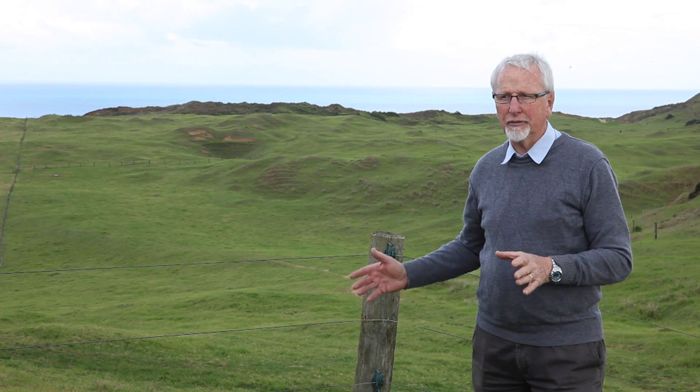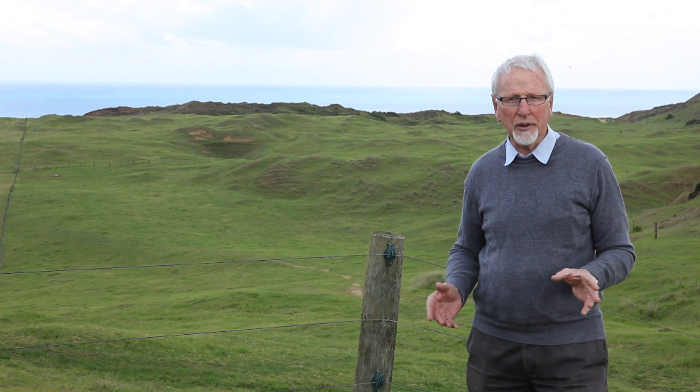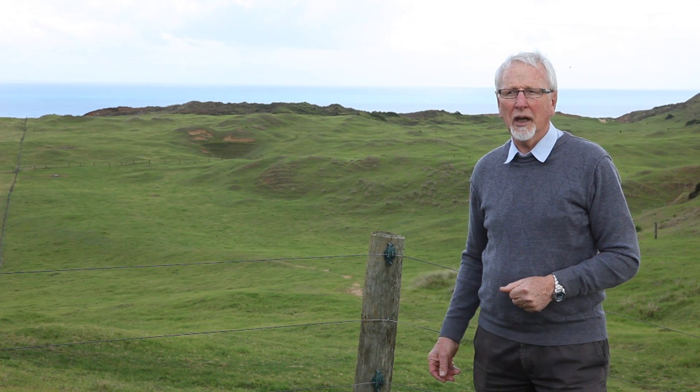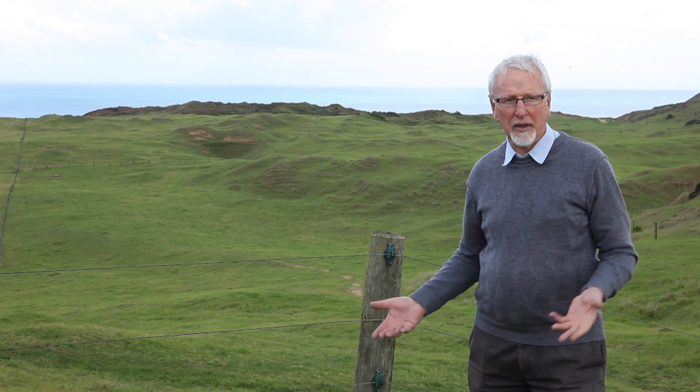A couple of years later, Fred started sowing yellow lupine — the shrub lupine. He spread that from horseback, just broadcast it, and it came up.